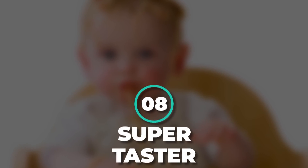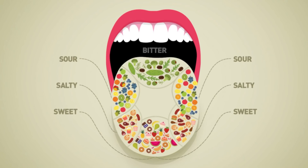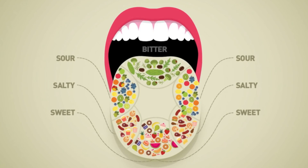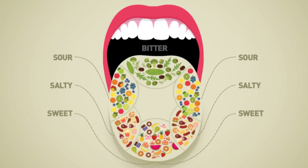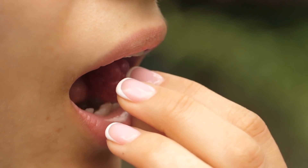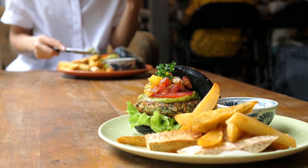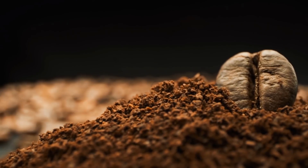Number 8: Supertasters. A supertaster is a person who tastes certain flavors and foods more strongly than other people. The human tongue is wrapped in taste buds, and the small mushroom-shaped bumps are covered with taste receptors that bind the molecules from your food and help tell your brain what you're eating. Some people have more of these taste buds and receptors, so their perception of flavor is stronger than the average person. Supertasters are particularly sensitive to bitter flavors in foods such as broccoli, spinach, coffee, beer, and chocolate.